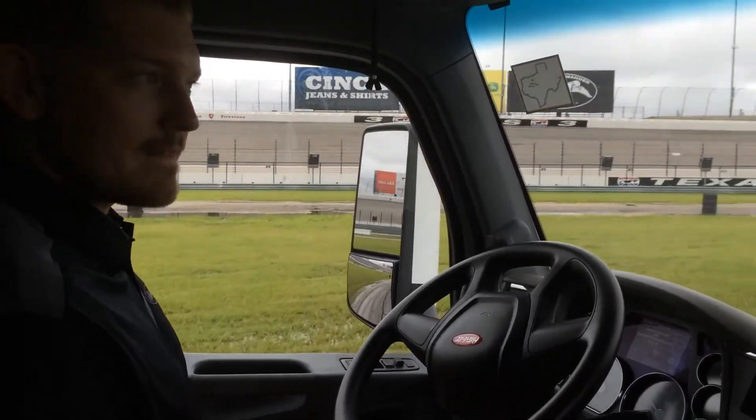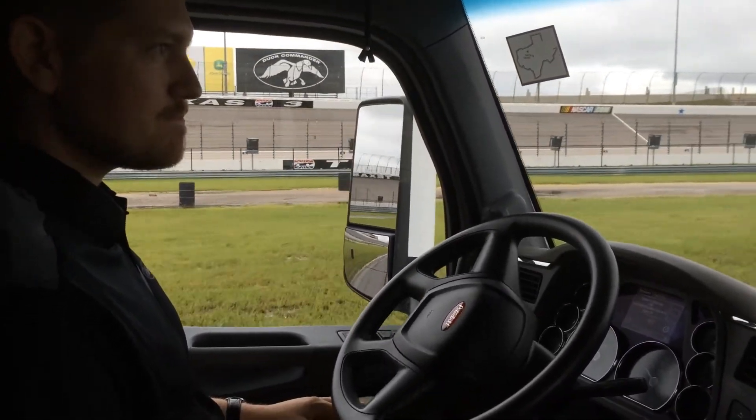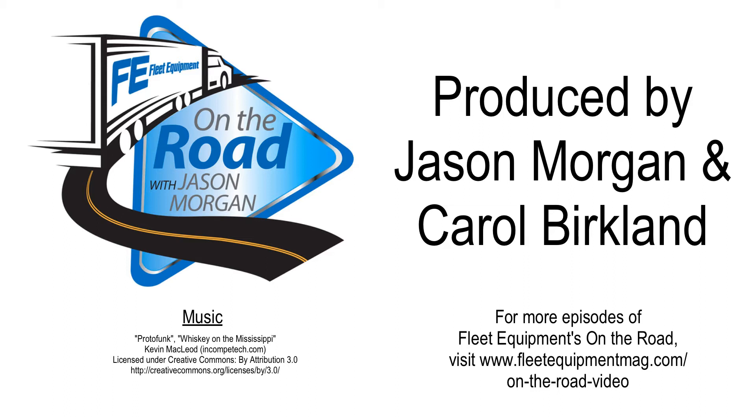For more heavy-duty truck news and feature stories, head over to www.fleetequipmentmag.com. We'll see you next time.